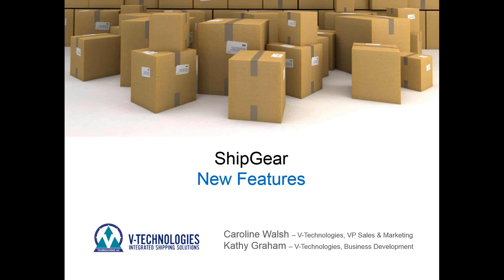Hey everyone, this is Caroline and Kathy from vTechnologies. We're getting together with you today to discuss Ship Gear and new features. We appreciate everybody taking the time out of their afternoon to look at our webinar, and hopefully it will be insightful as far as some of the new things we've been working on with the Ship Gear product and also what's coming up as far as new features.